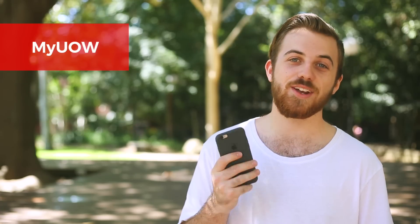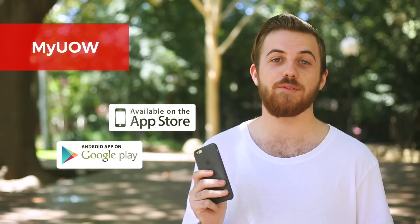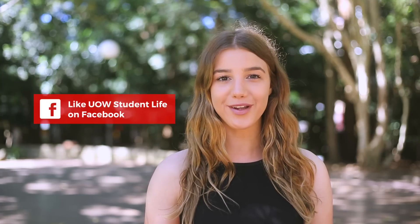It's free so make sure you download it and get all the information you need right in the palm of your hands. Plus if you haven't already, make sure you like the Student Life Facebook page — it's another great way to find out what's happening on campus.